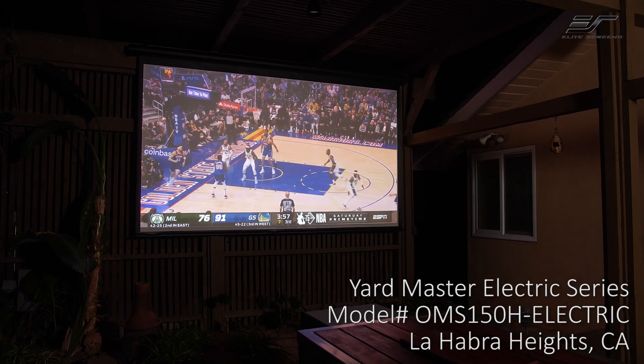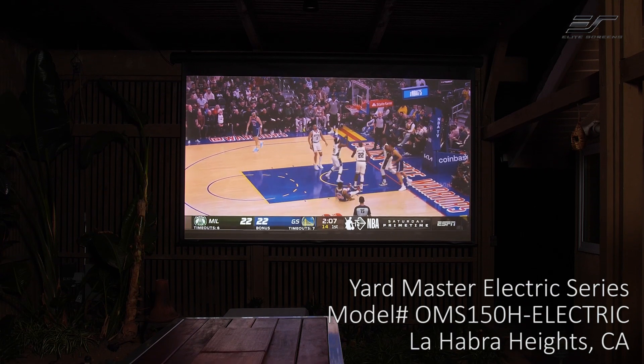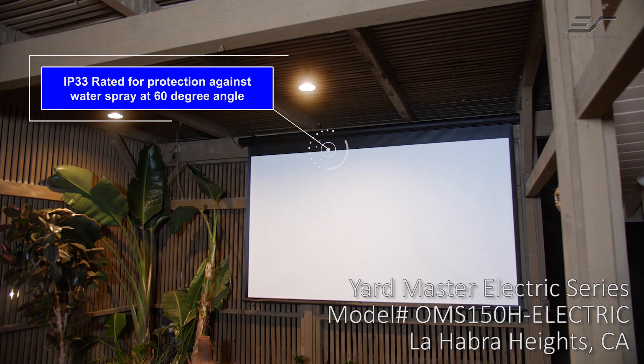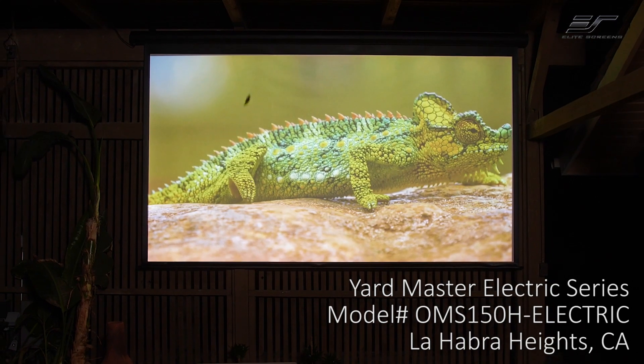It was really difficult trying to find a good quality screen that I can use outside that was weatherproof. It did take a little while until I ran across this one by Elite Screens. It gave me all the options and the quality level that I was looking for in a screen. I really wanted to go with a 150 inch screen based on the size of patio that I have.